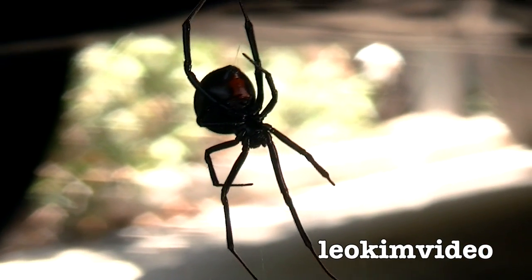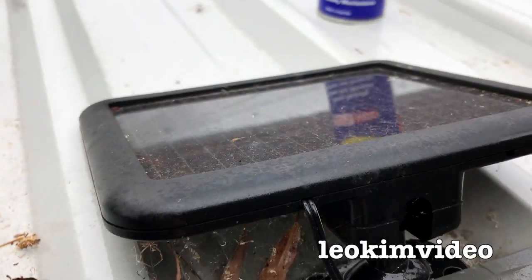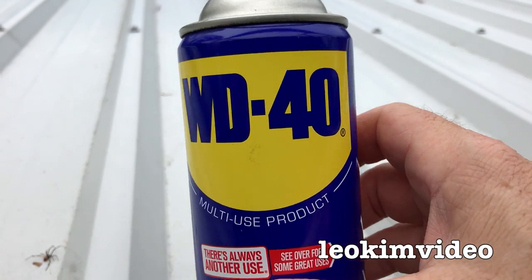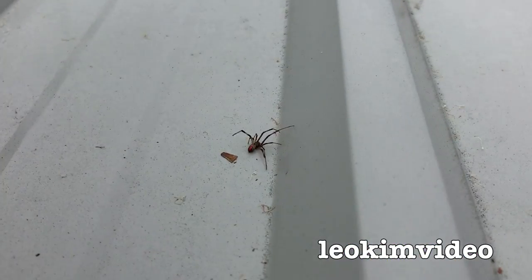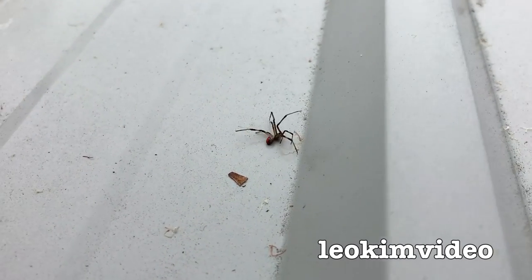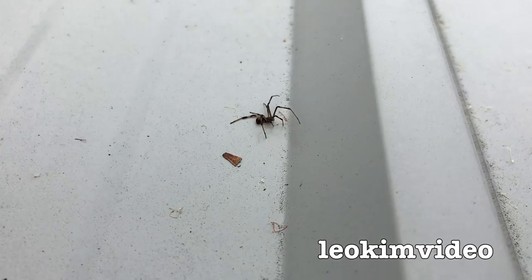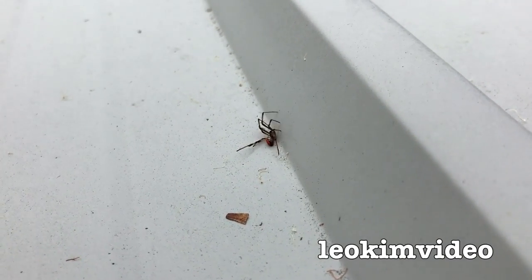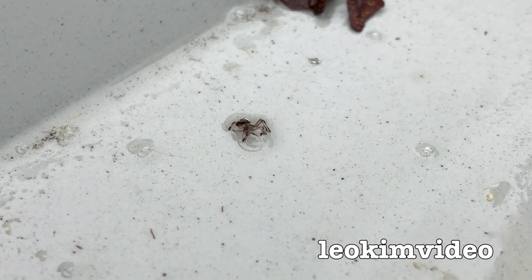I just had this spider nest underneath this little solar panel and I've been trying WD-40 as a bit of a test to see if it kills spiders. Look what came running out from underneath that solar panel — that is a female redback, just in the stages of maturing, and it's having a lot of trouble after being sprayed with WD-40.